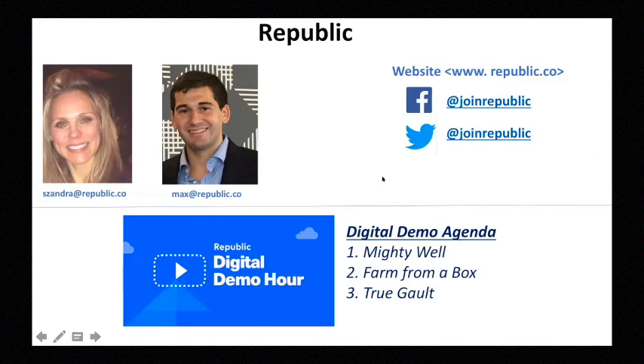And last but not least, Sandra Galt, the CEO of True Galt, is going to be presenting her deal — an e-commerce platform and mobile app that uses 3D imaging technology to create stylish, customized, made-to-fit shoes.